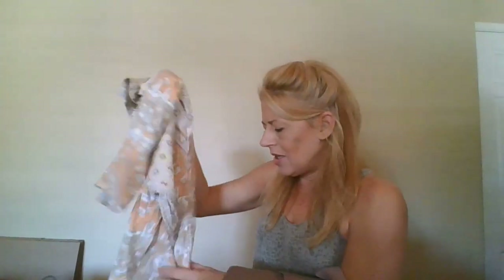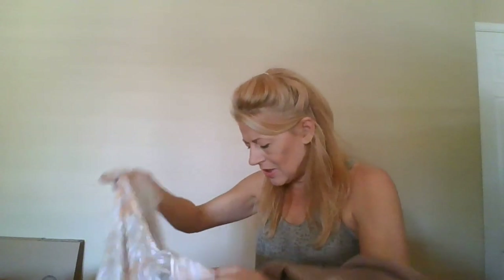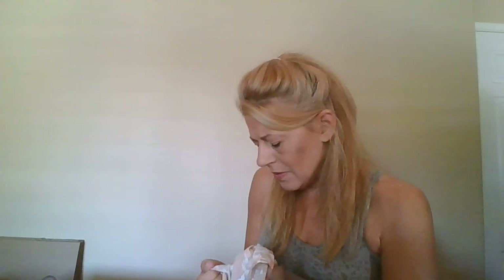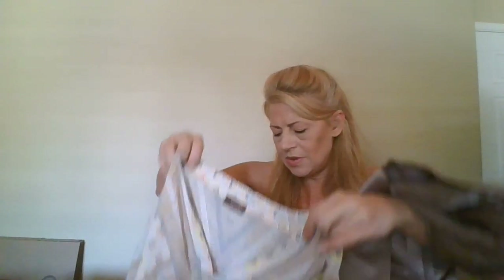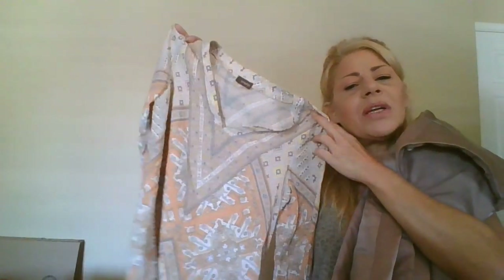This is a Crosby, size medium — let me check the tag — 100% rayon. A very boho southwestern print tunic top.